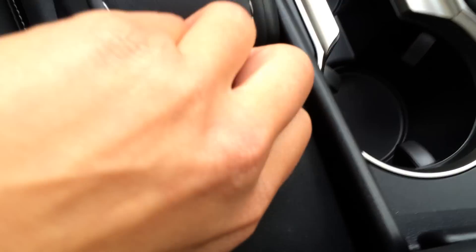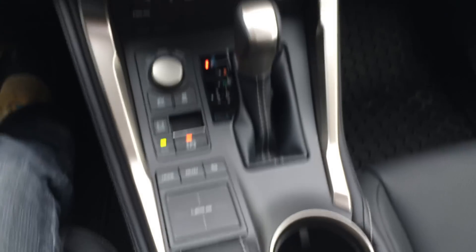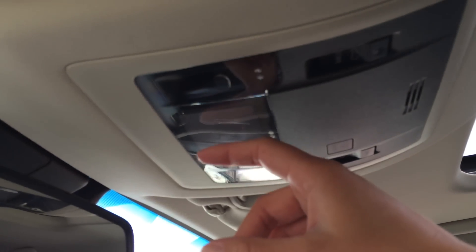There's a mirror and a little storage unit here you can use for sunglasses or whatever you like. Underneath your armrest is where you find your audio inputs, power outlets, and your wireless phone charger. You have a lockable glove compartment. Overhead we have the power-tilted sliding sunroof with sunshade — the controls are here.